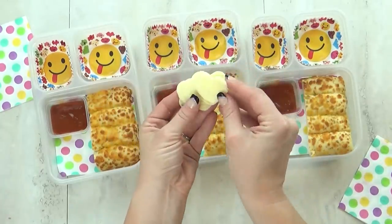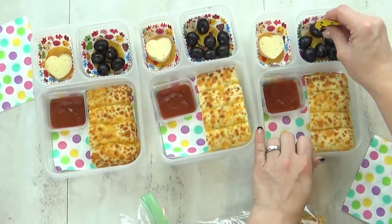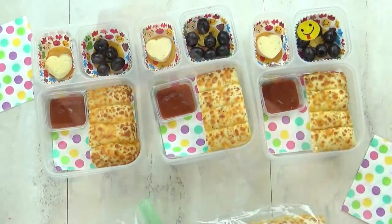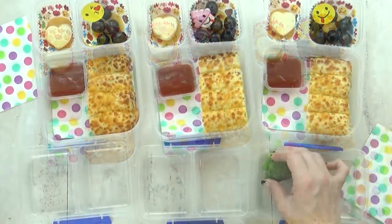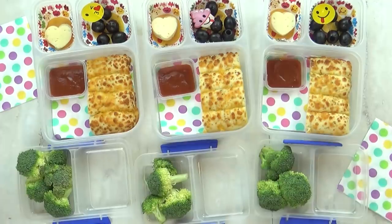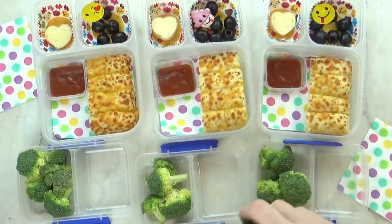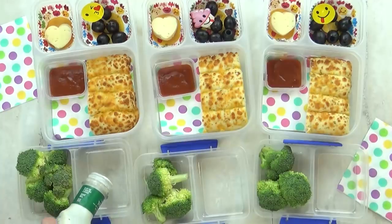Now since this is pizza themed I'm also going to give them some cheese and some olives. I'm gonna go ahead and put these emoji picks in just for fun — let me know in the comments down below what your favorite emoji is. For our vegetable today the kids are getting broccoli, and I'm not gonna forget their ranch this time. There's plenty of ranch for the kids to dip in.